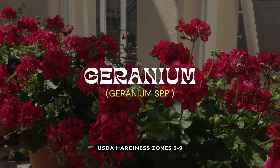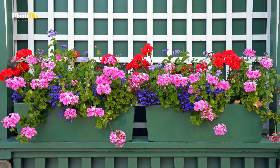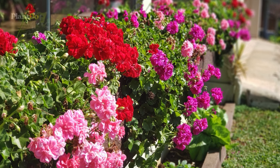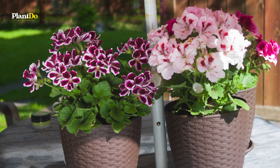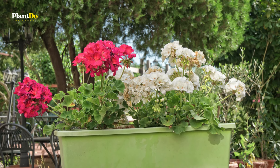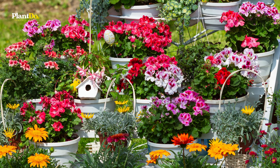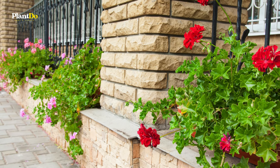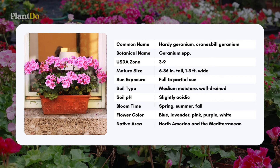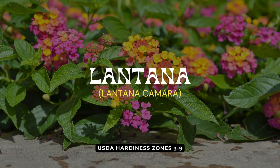Coming in at number three, we have geraniums. These sun-loving beauties are a popular choice for hanging baskets. With their striking clusters of flowers and attractive foliage, geraniums add a touch of elegance and charm to any garden space. They are drought tolerant and thrive in well-draining soil with plenty of sunlight. Their low maintenance and long-lasting blooms make them a perfect addition to your summer garden, ensuring vibrant color and lush greenery all season long.